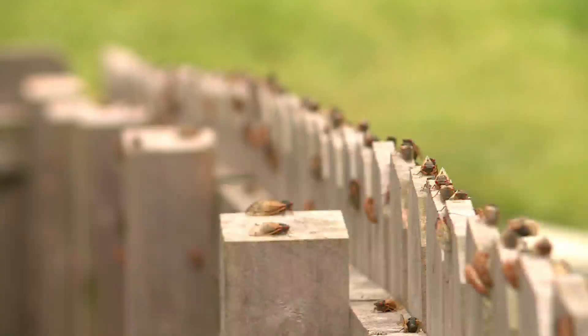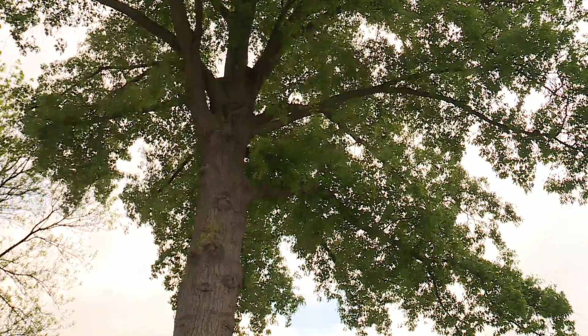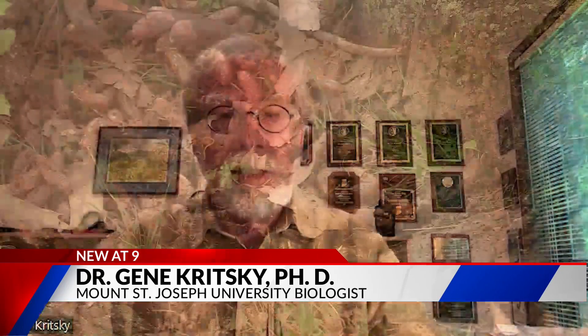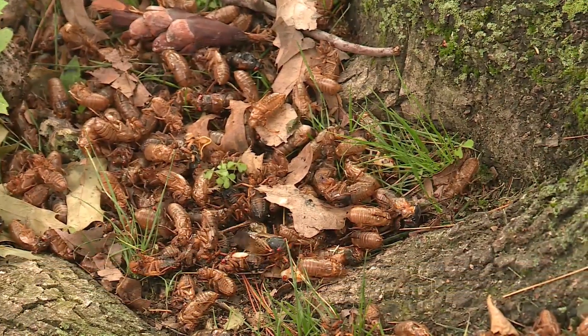Researchers hope enlisting our help will warm us to the bugs, their piercing mating calls, and soon all of their carcasses. They will stink to high heaven, but that stink is because they're decaying. And as they decay, the nutrients in all those cicada bodies are going into the soil, creating a nutrient cache around the tree. The birds and the cicadas — they all mesh together beautifully.